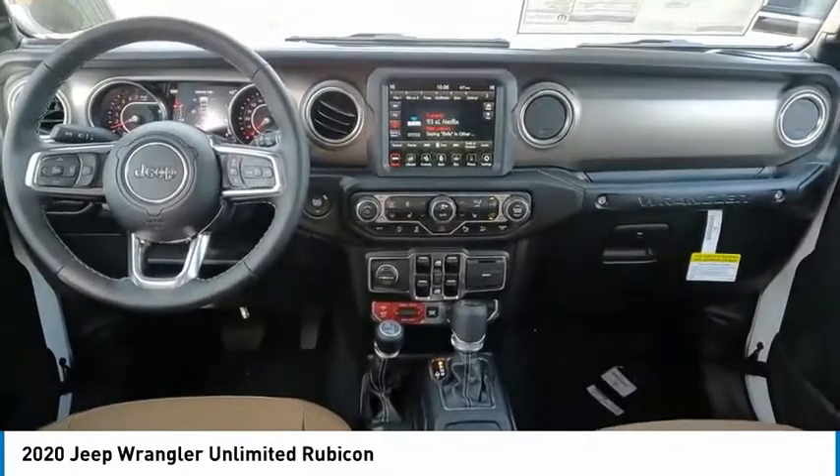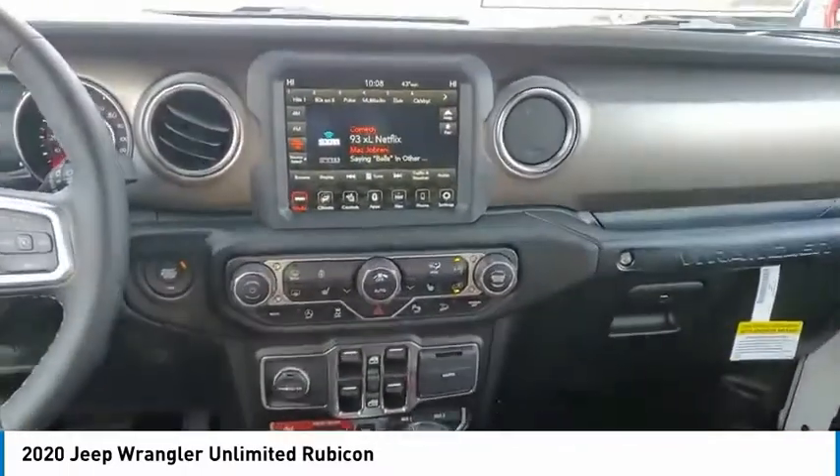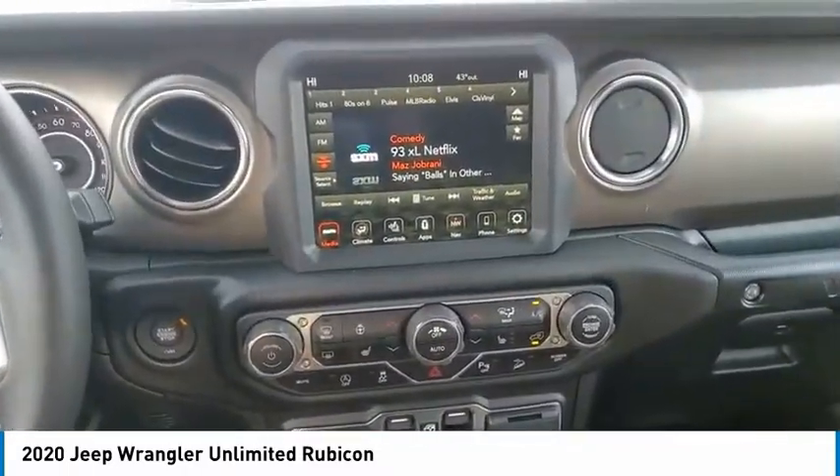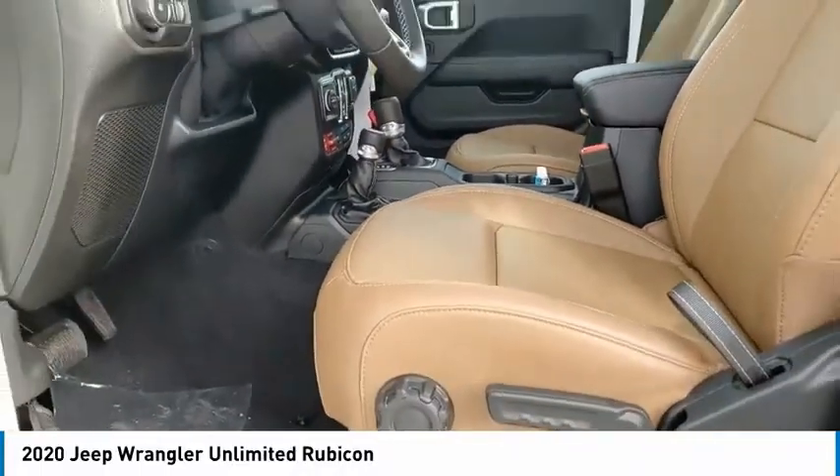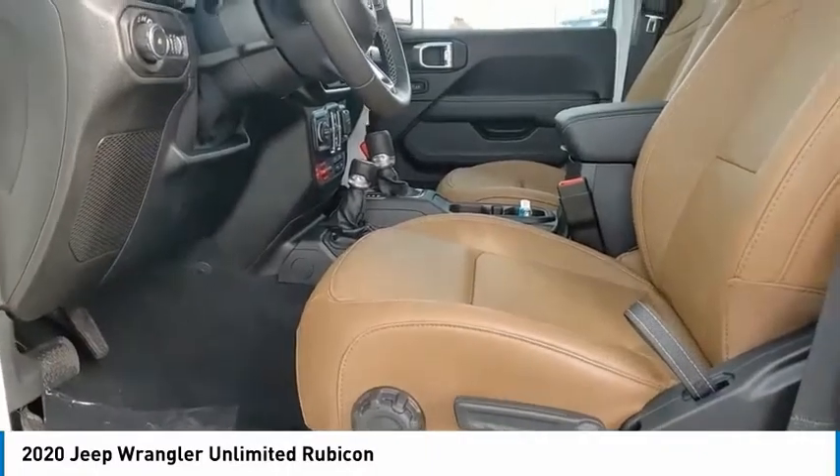Electronic stability control, brake assist, traction control, remote keyless entry, fog lights, speed control, four-wheel disc brakes, rear window defroster, heated steering wheel, HD radio.